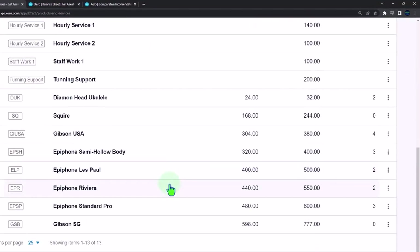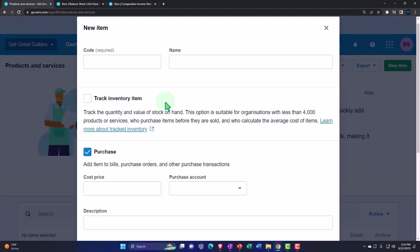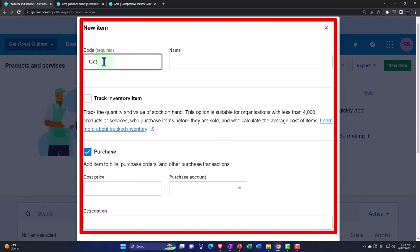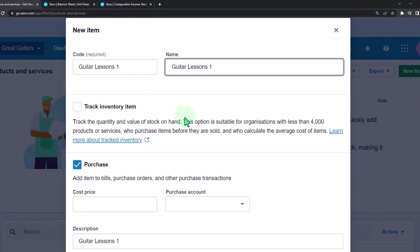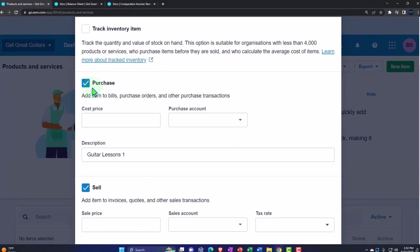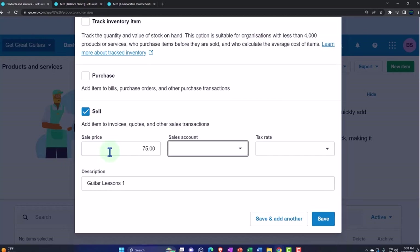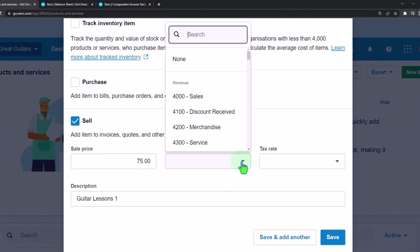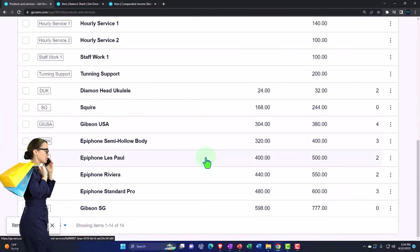I'm adding a new item called Guitar Lessons — we'll call it Guitar Lessons One, with the same name and code Guitar Lesson One. I'm not tracking inventory because it's a service item, and it's going on the sales side only. The sales price is $75, and the sales account will go into service items. That looks good — I'll save it. Now we've got our item set up for guitar lessons.